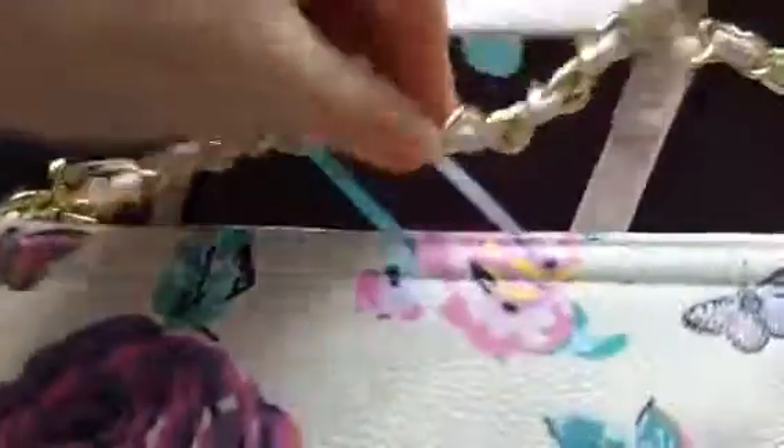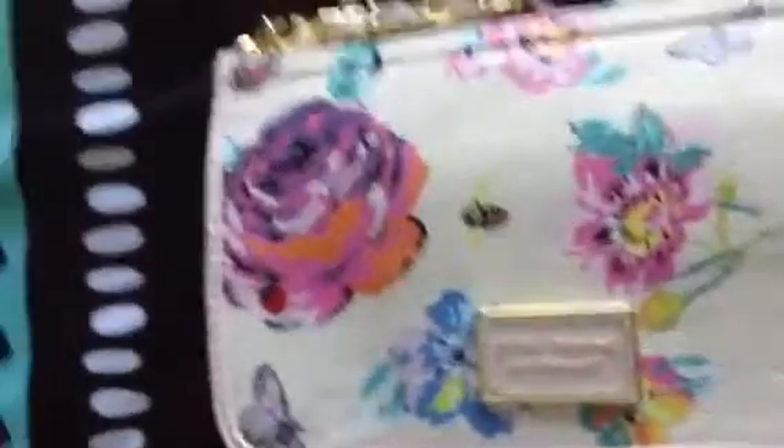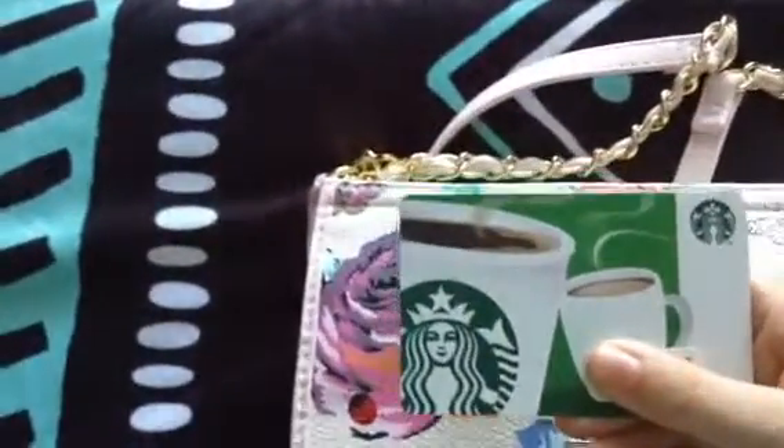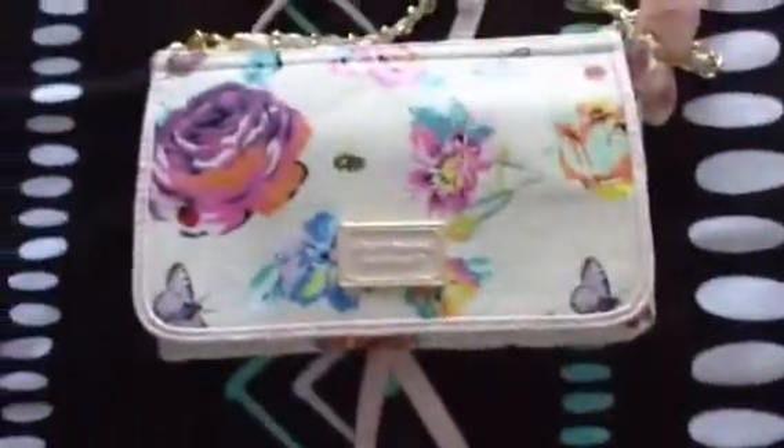The next thing that I got was this Betsy Jocelyn bag. It has really pretty flowers and a gold chain that wraps around the handle. And to go along with my trendy bag, I got a Starbucks card from my friend Kiana, which you probably already know. This is one of my favorite bags.